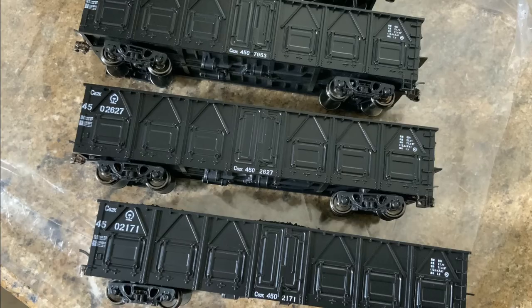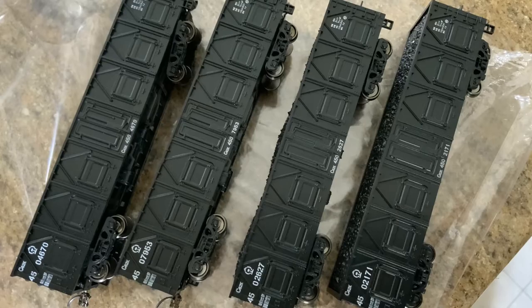From what I've seen, individual cars go for right around $30, while a pack of four of them goes for right under $100.